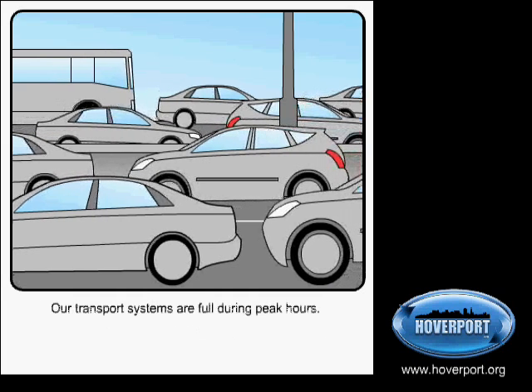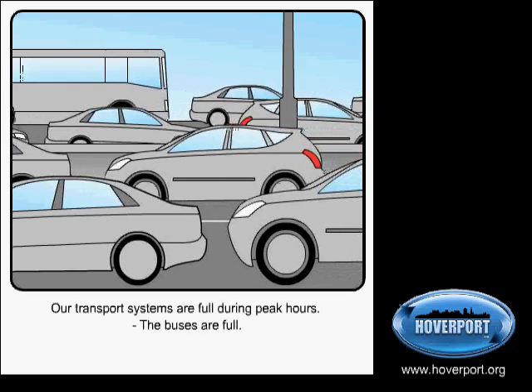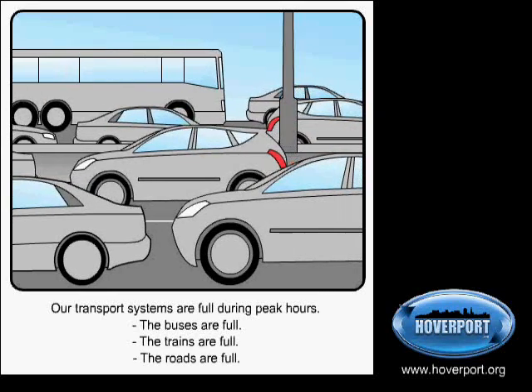Our transport systems are full during peak hours. The buses are full, the trains are full, the roads are full.